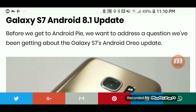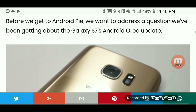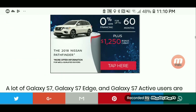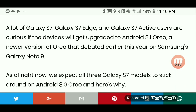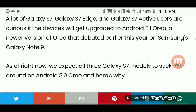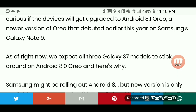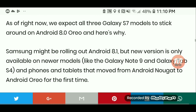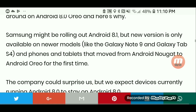Before we get to Android Pie, we want to address the questions we've been getting about the S7 Android Oreo update. A lot of S7, S7 Edge, and S7 Active users are curious if the devices will get upgraded to Android 8.1 Oreo, a newer version of Oreo that debuted earlier this year on Samsung's Galaxy Note 9. As of right now, we expect all three Galaxy S7 models to stick around on Android 8.0 Oreo.